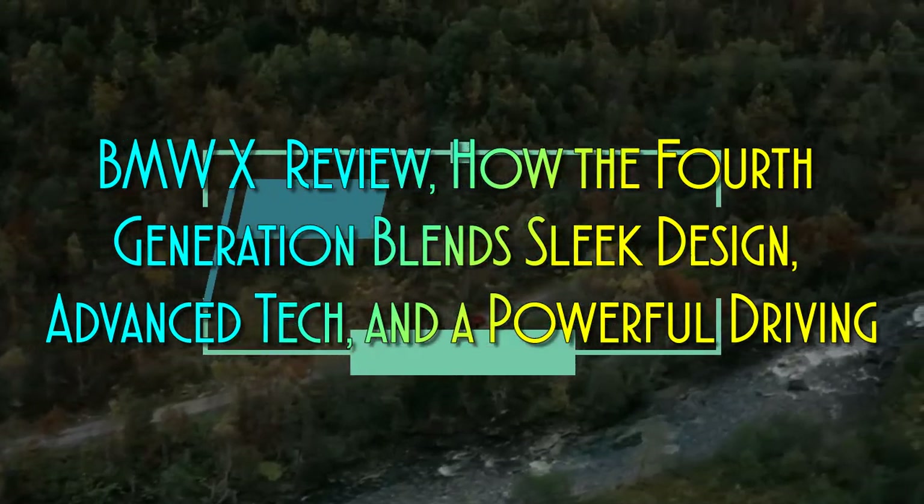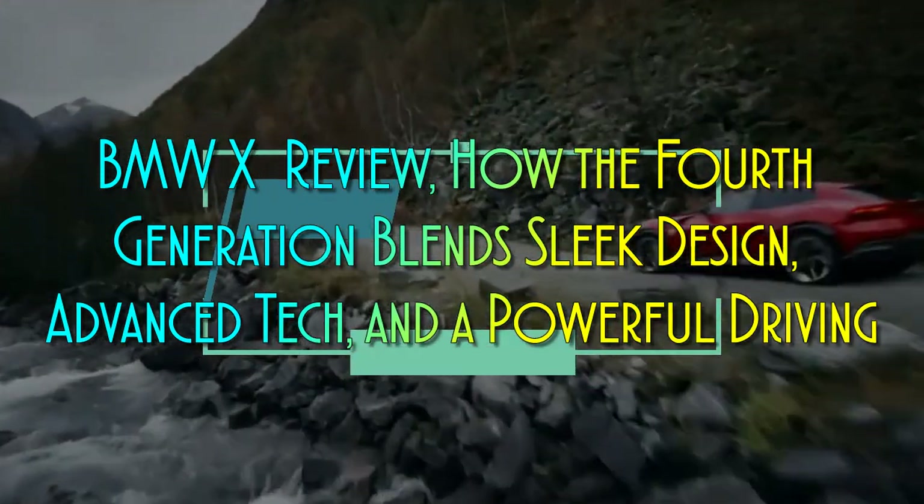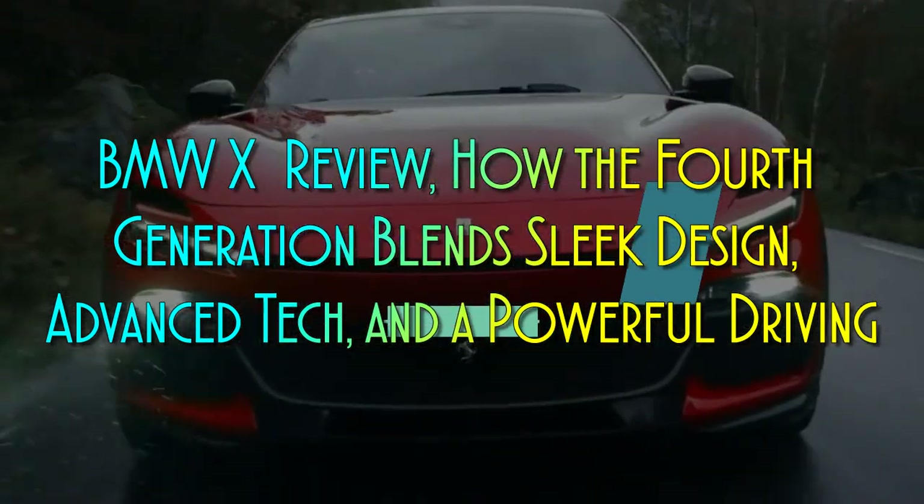BMW X3 Review — how the fourth generation blends sleek design, advanced tech, and a powerful driving experience.